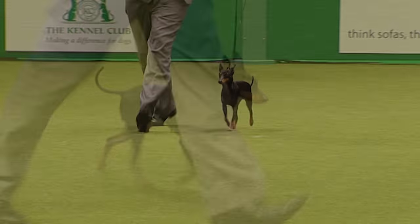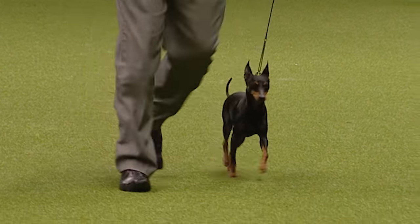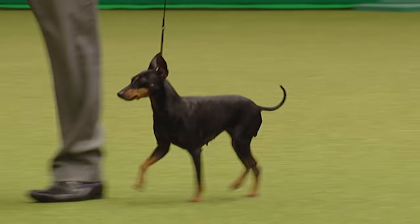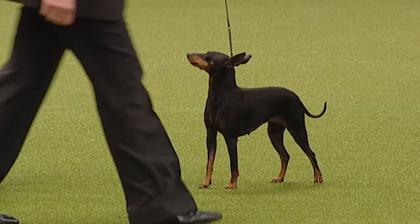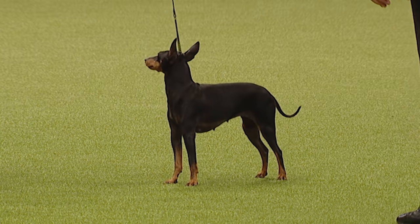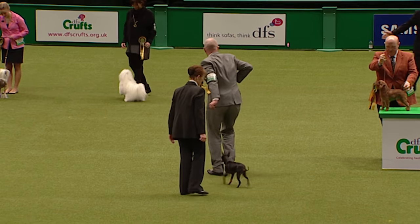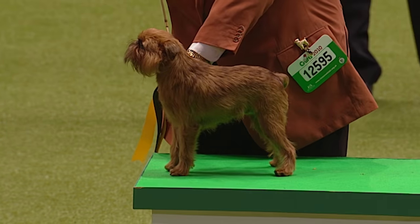We saw the Manchester Terrier yesterday in the Terrier group — this is in many ways a scaled-down version. That beautiful black and tan coloration, the thumbprints on its tan markings on its front legs, a slight rise over the loin as desirable, and they should have an extended trotting action. Despite its origins it ends up in the toy group because of its size and demeanor. A very characteristic body shape and ear shape too.